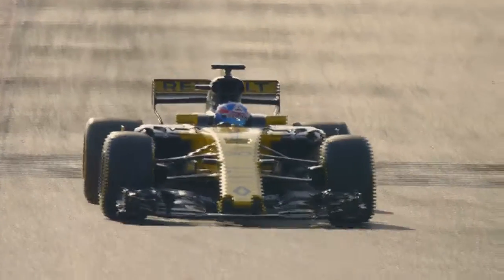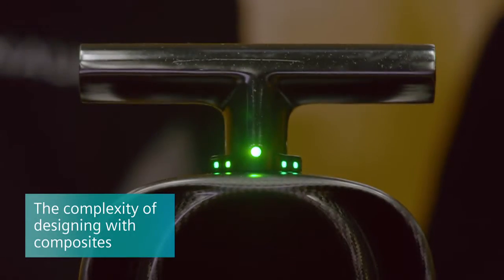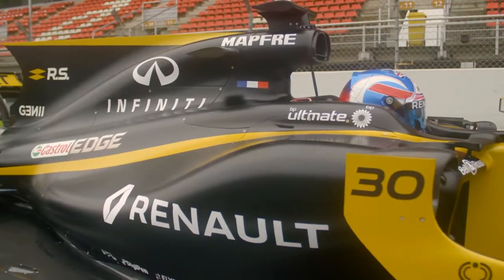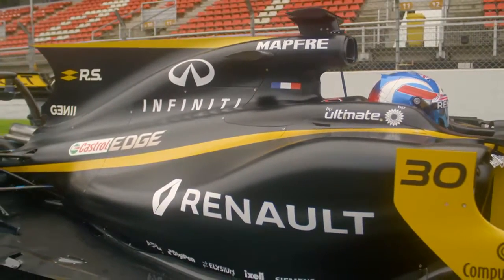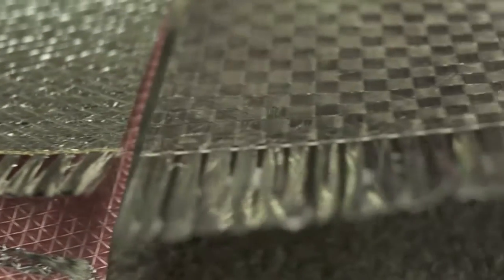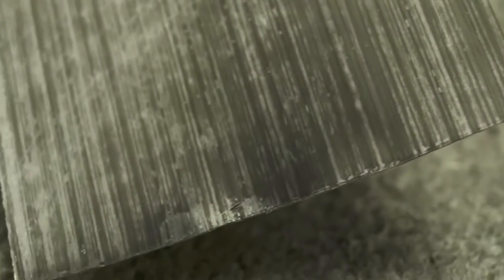The challenge is always time and pressure. A Formula One car is largely made of composite material. We produce more than 4,000 components every year, and many of them have very complex shapes. When we're looking at a composite material, one of the big advantages is you can use different plies of carbon with different properties to get the most stiffness for the minimum weight.